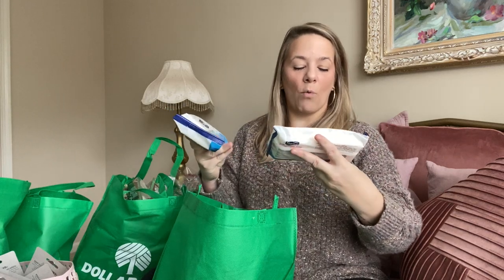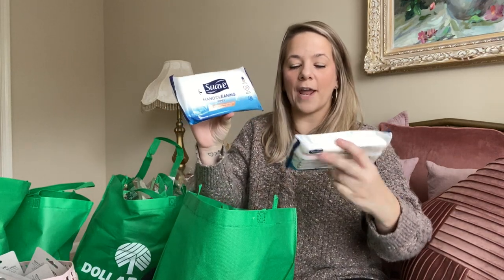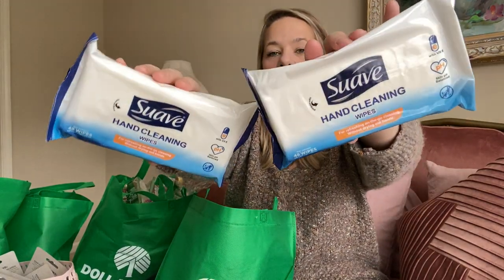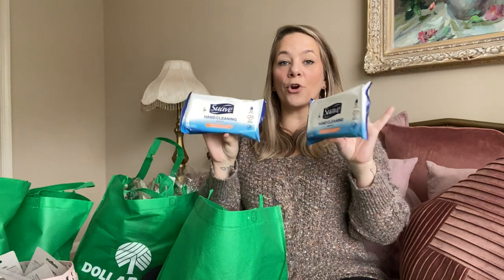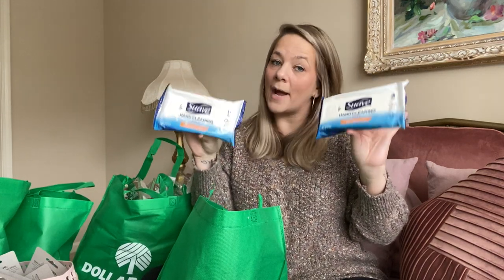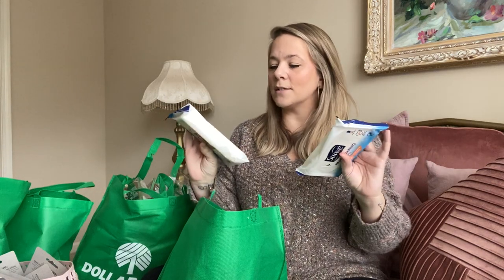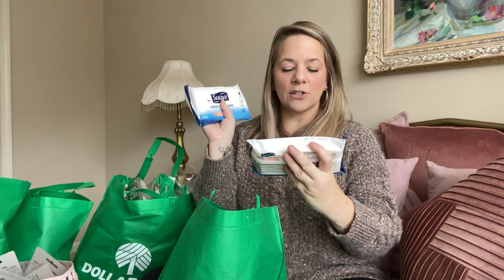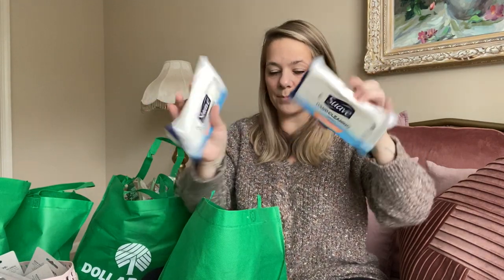They also had new Suave hand cleaning wipes — refreshing on-the-go cleaning without drying out your hands, with vitamin E, and you get a full 48 wipes. These are perfect for your car or around your house, especially with teenagers. These are just hand cleaning wipes, not antibacterial — just if you get a little something on your hands.